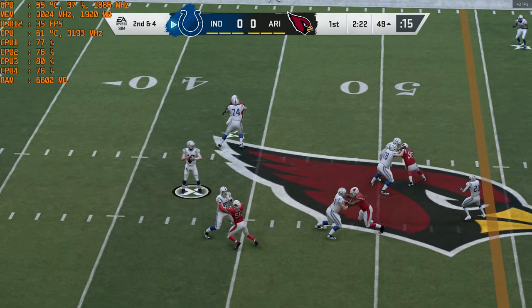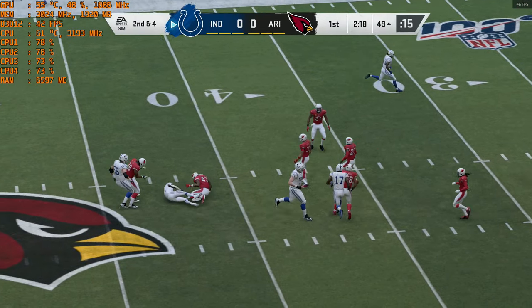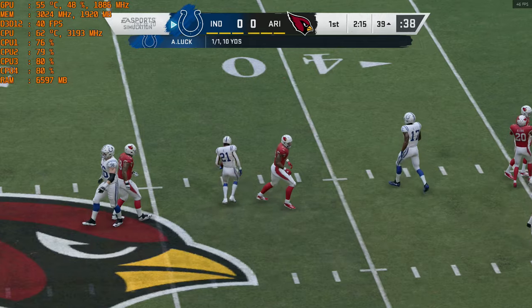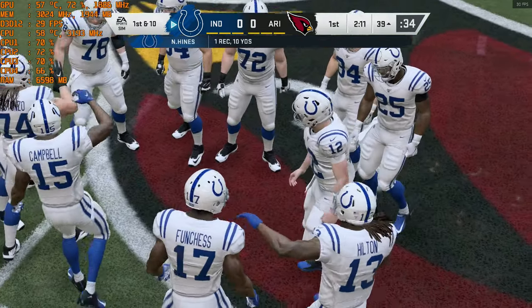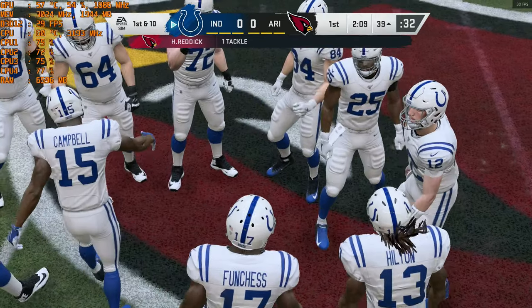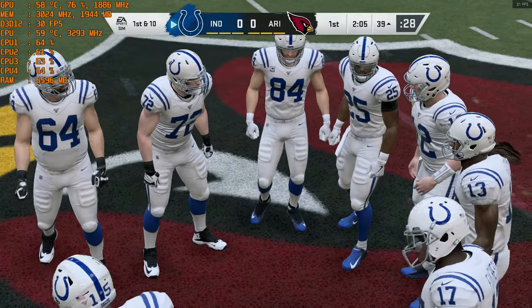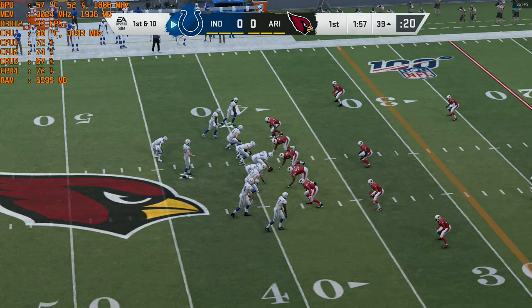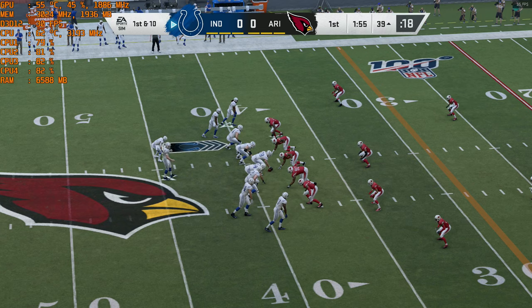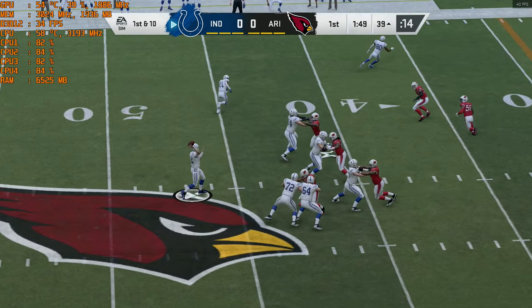From just shy of midfield, Luck dumps it underneath to his running back — complete — and they'll get him down inside the 40. A first down, a gain of ten. Get everyone involved in the passing game and you create great mismatches throwing it to your guys out of the backfield. On the first drive, that can also help establish rhythm and gets everyone amped up as they go forward.